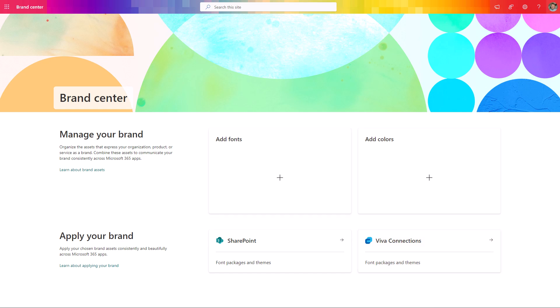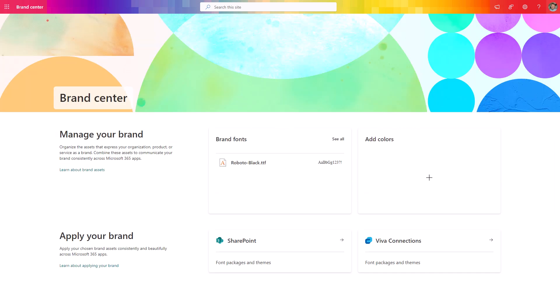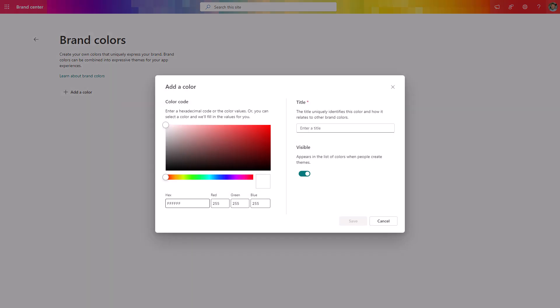In the next step, you can create a package of fonts and colors that you will then be able to deploy to your SharePoint sites or to the Viva Connections experience. In the case of fonts, the only thing you need to do is upload the font from your local PC. After you upload the font in the specific format, you will need to give SharePoint a few minutes to update this information and allow it to be used globally on SharePoint sites.